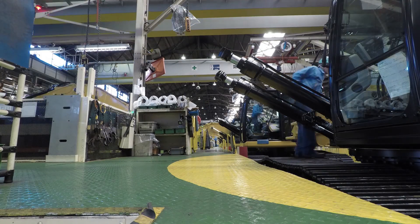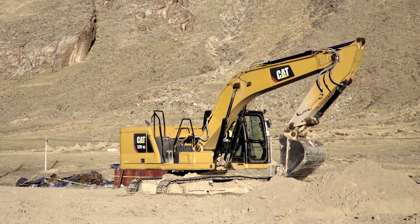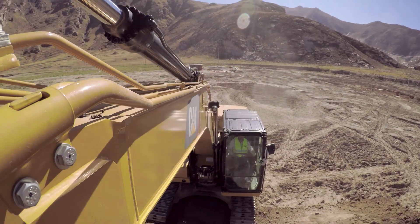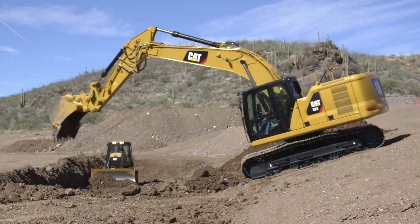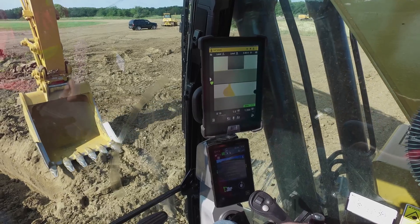We've added some great safety features with this machine. We have eFence, where the machine will not be able to swing outside the parameters that you set. There's also an e-Ceiling to keep the boom and the front linkage from going up too high into a power line or into a ceiling. Nobody in the industry in excavators worldwide is offering payload and CatGrade with Assist — the grade — and it all comes standard on our 320 and 323.